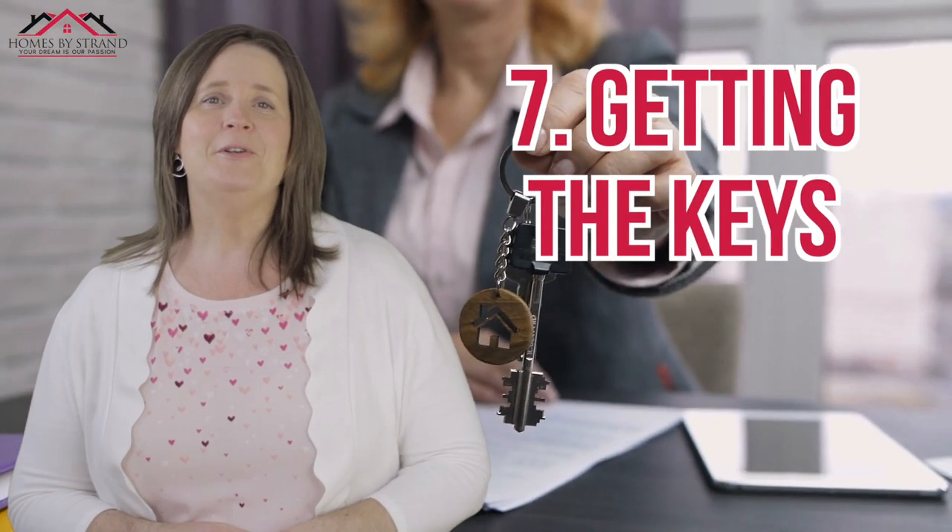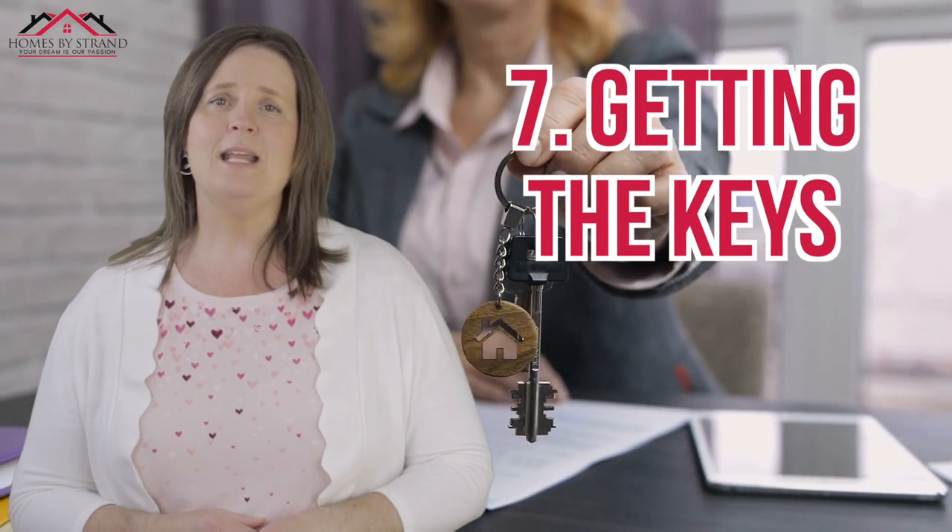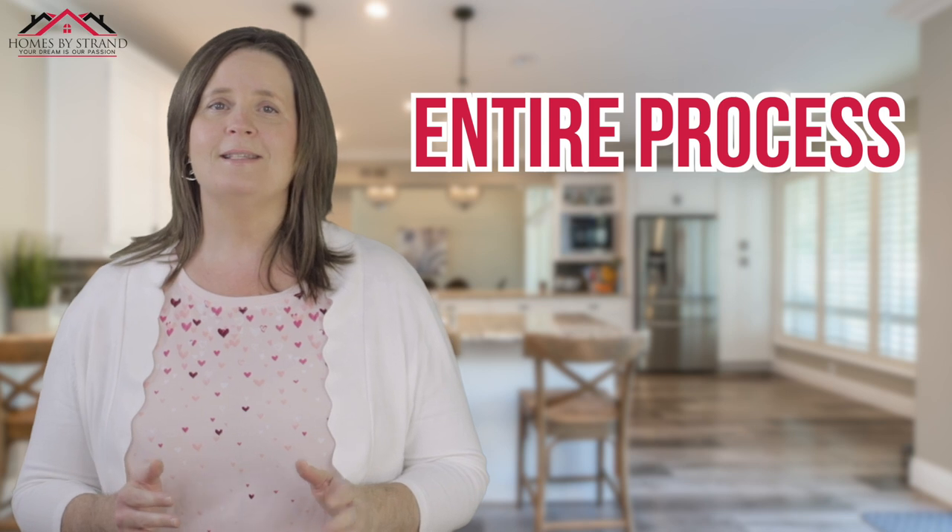Step number seven is getting the keys to your new home — always the most exciting part. All the searching and hard work has paid off. You'll also want to make sure all the utilities are turned on. You can literally start the home buying process today just by giving me a call. I'm going to help you find the right area — maybe you've got a job somewhere and don't want to deal with traffic every day. I'll take care of the entire process so you can enjoy moving to Port Orchard, Washington.